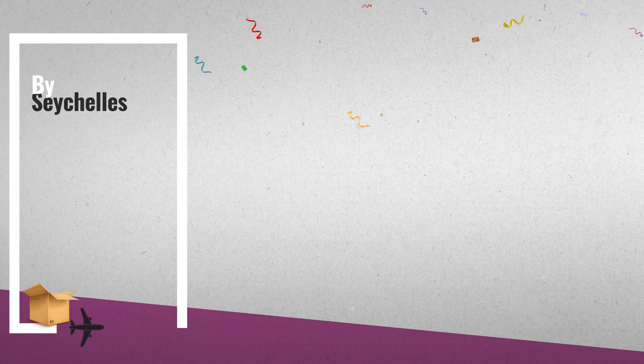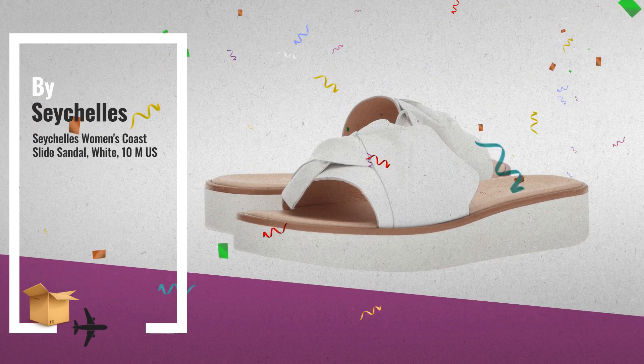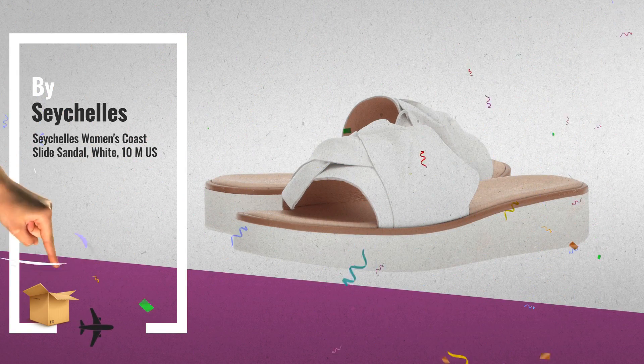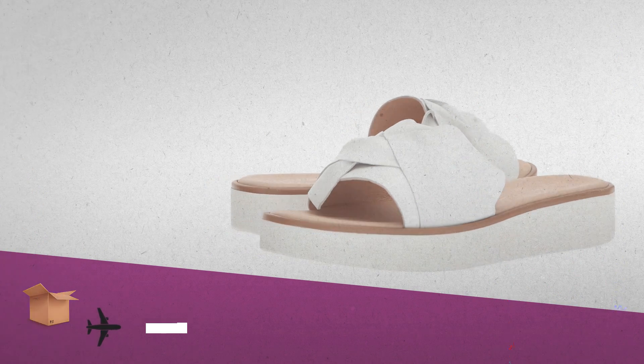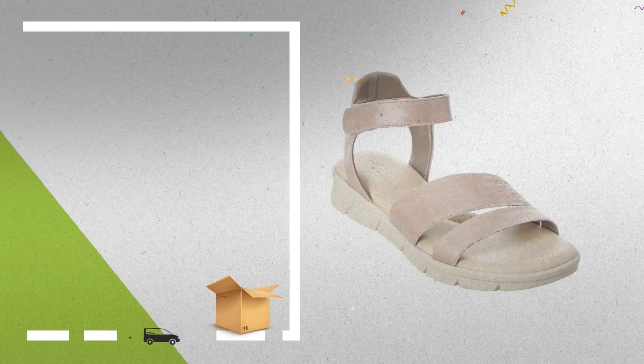Number 9, by Seychelles. Number 10, by The Flex.